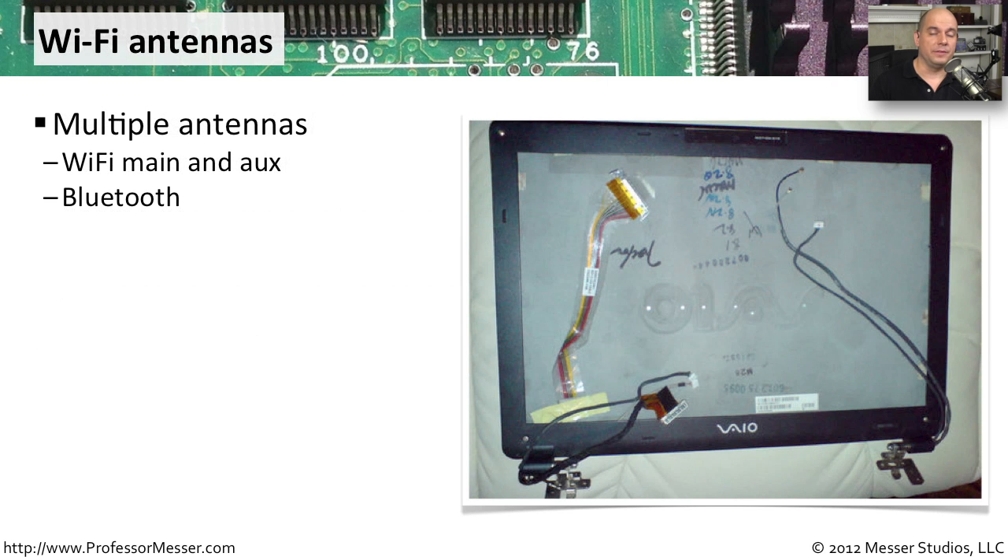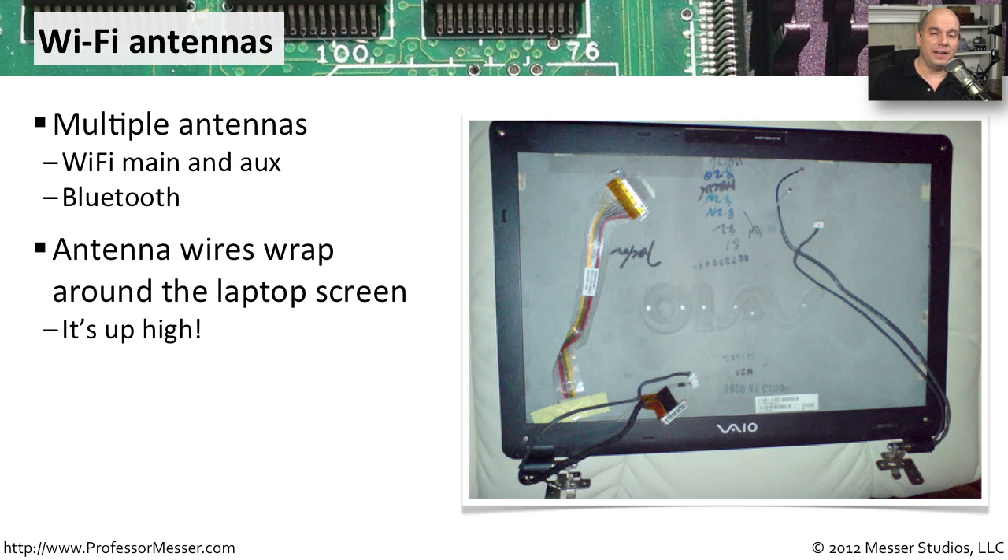The displays on our portable devices do more than just show information — they're also used for wireless antennas. If you're connecting to an 802.11 network, there are usually two separate antenna wires inside your screen. If you have Bluetooth, that antenna is also going to be inside the display. It makes sense to put them in the laptop screen because that's the highest point of the device. When you open the lid, the antenna is at the top, giving you the best possible wireless signal.